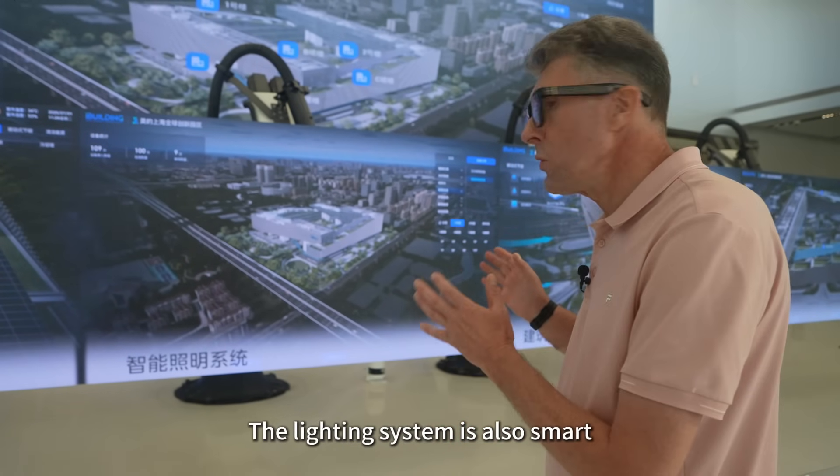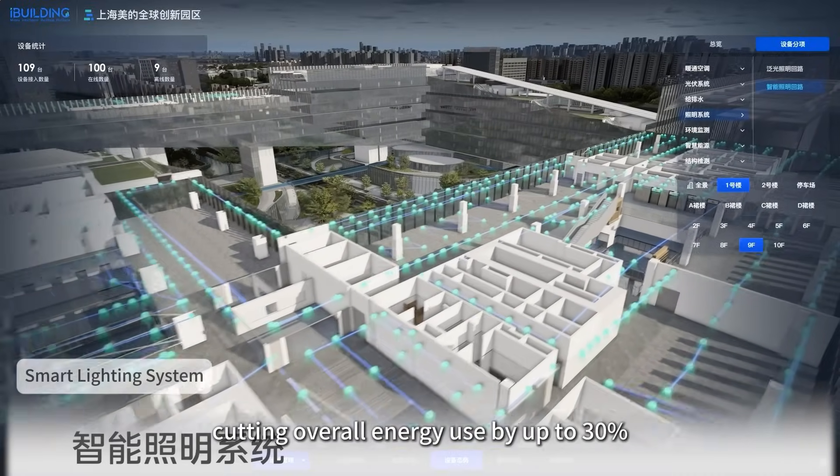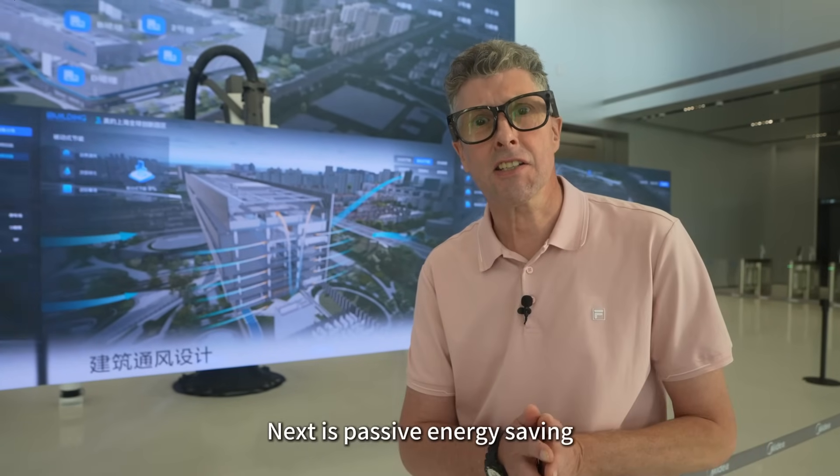The lighting system is also smart. It automatically adjusts brightness based on real-time needs, cutting overall energy use by up to 30%. Next is passive energy saving.